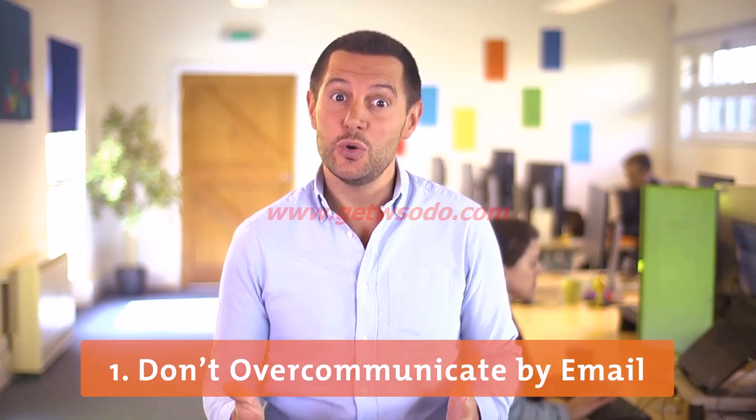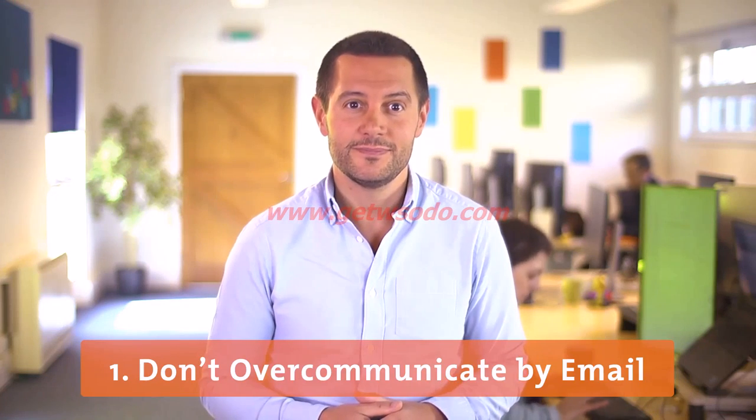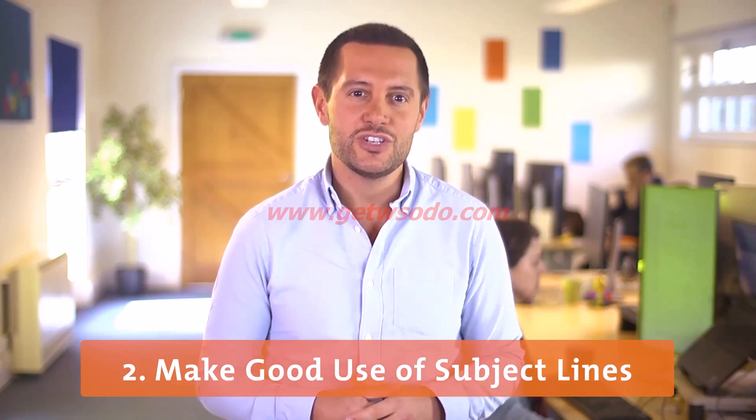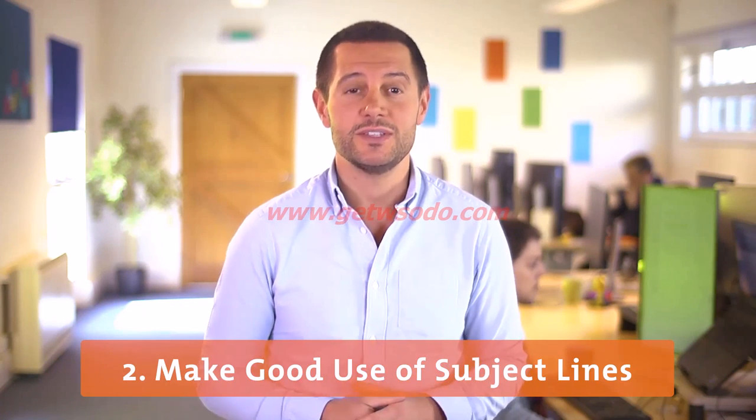Email is not always as secure as we like to think it is. Next, think about your subject line — this should grab your reader's attention and summarise the content of the message.